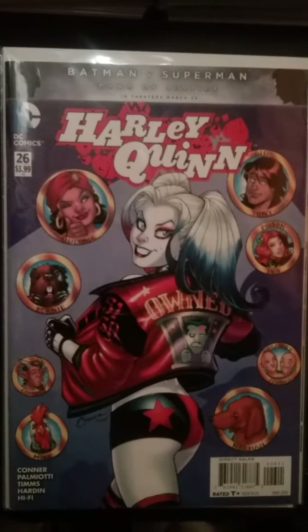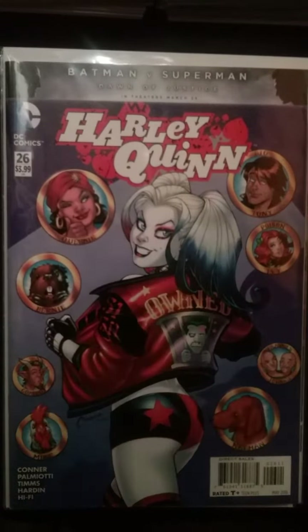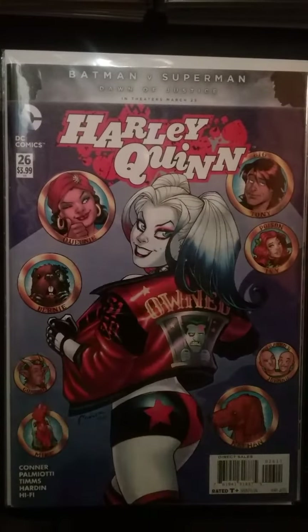Harley Quinn number 26 is the first appearance of Red Tool as a knockoff of Deadpool. But a lot of fans have taken a shine to him. I think DC has noticed — he's been around quite a bit with Harley Quinn and is starting to gain a fan base of his own. If you can get that book, it's worth getting.